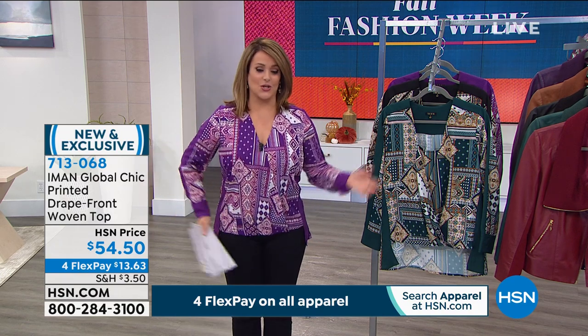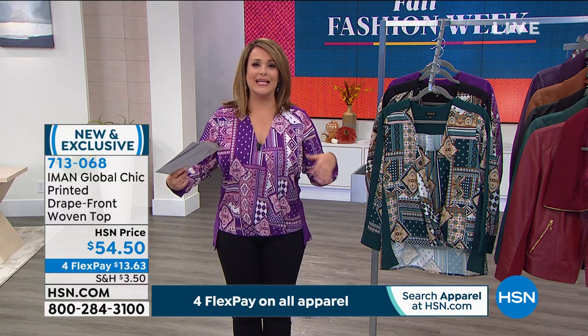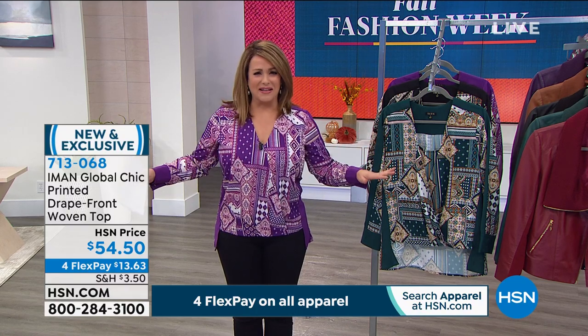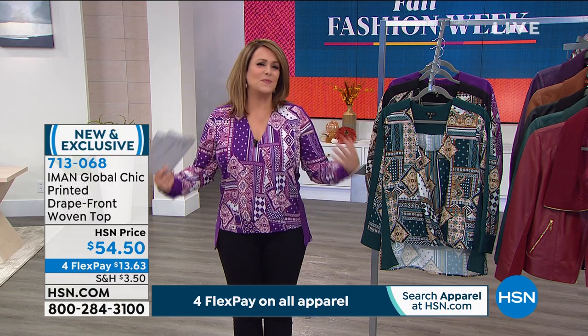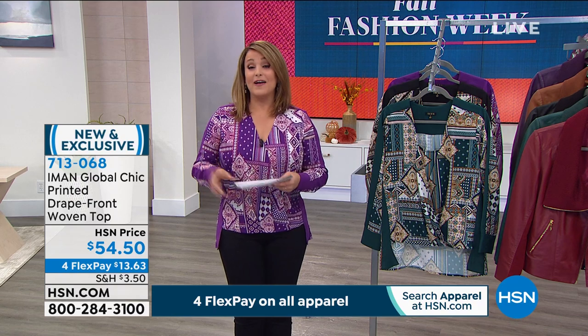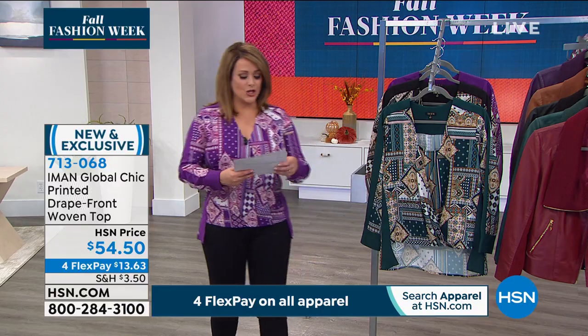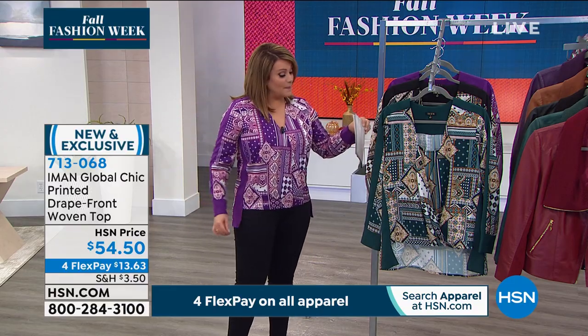I took off the jacket to show you this great top because I feel like once again, as a curvier woman, I put it on and I didn't have to do anything. It was just flattering, beautiful, bright — a mood lifter. So this is your five-star rated — not a lot of reviews yet, but already five-star rated.